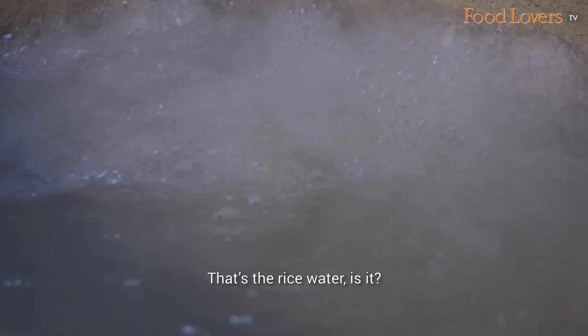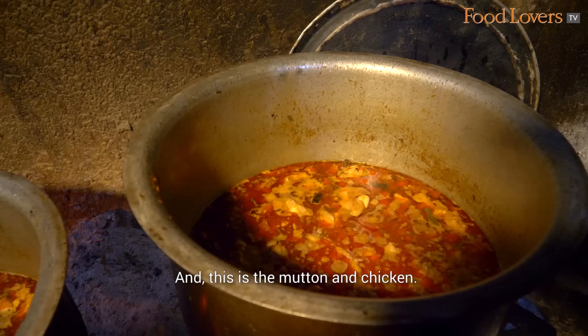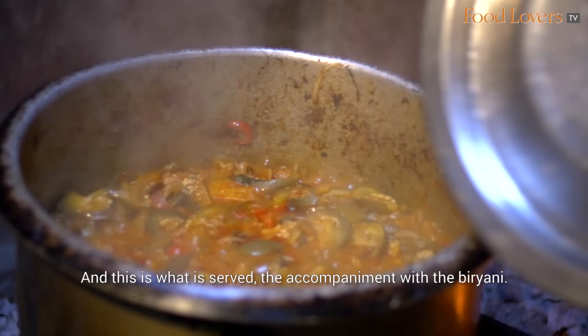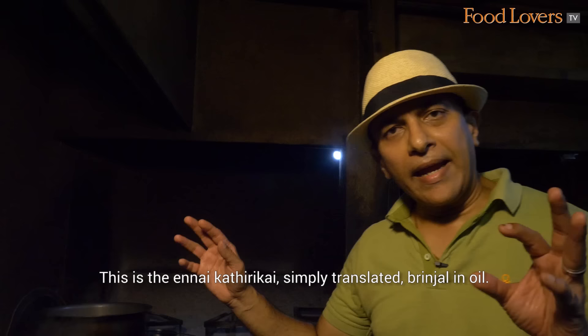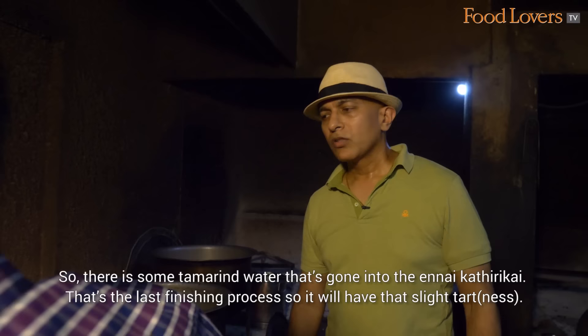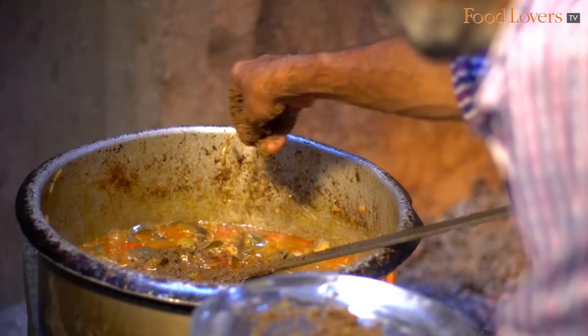That is plain water, and the rice will go into that. This is the mutton and chicken — what is served as the accompaniment with the biryani. This is the Enne Katarikai, simply translated, a brinjal in oil. There's some tamarind water that's gone into the Enne Katarikai as the last finishing process, so you'll have that slight tart flavour.